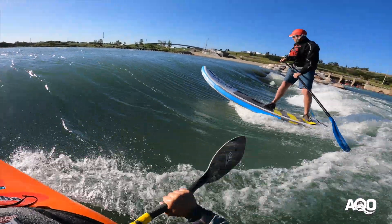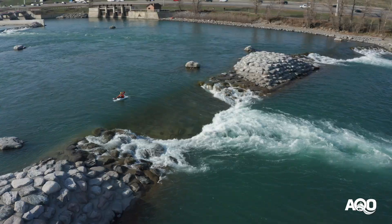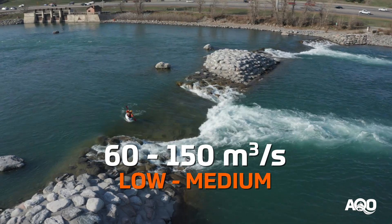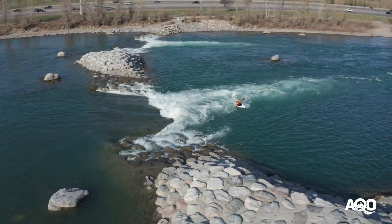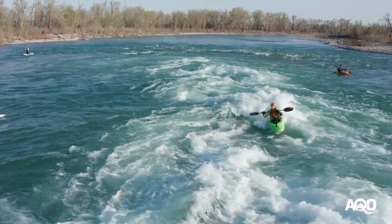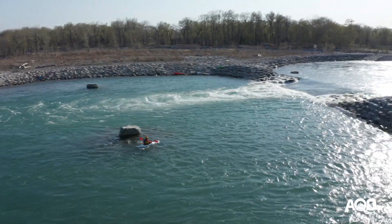Flow ranges for the left channel are pretty broad as it is a large section of river. I would consider 60 to 150 CMS to be on the low to medium side, and this is characterized by smaller though often more retentive features, less boils, and the pools between each feature move much more slowly.